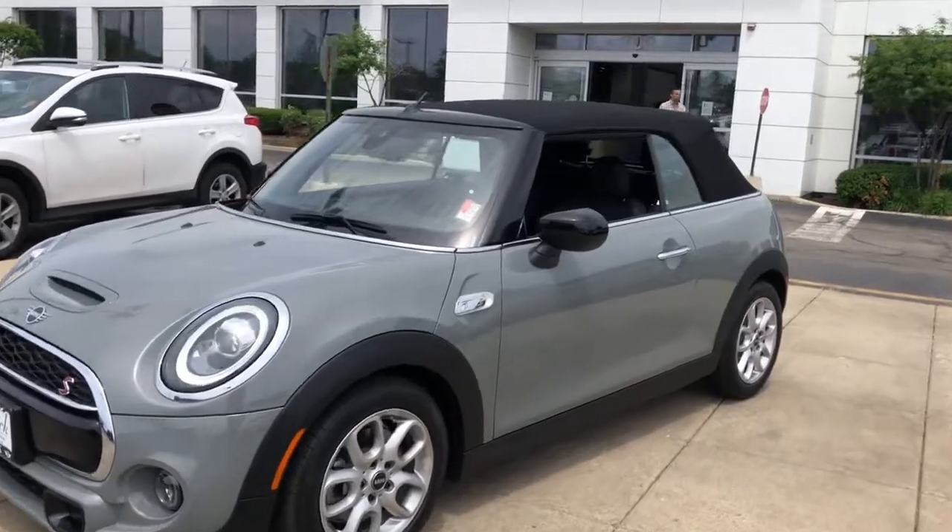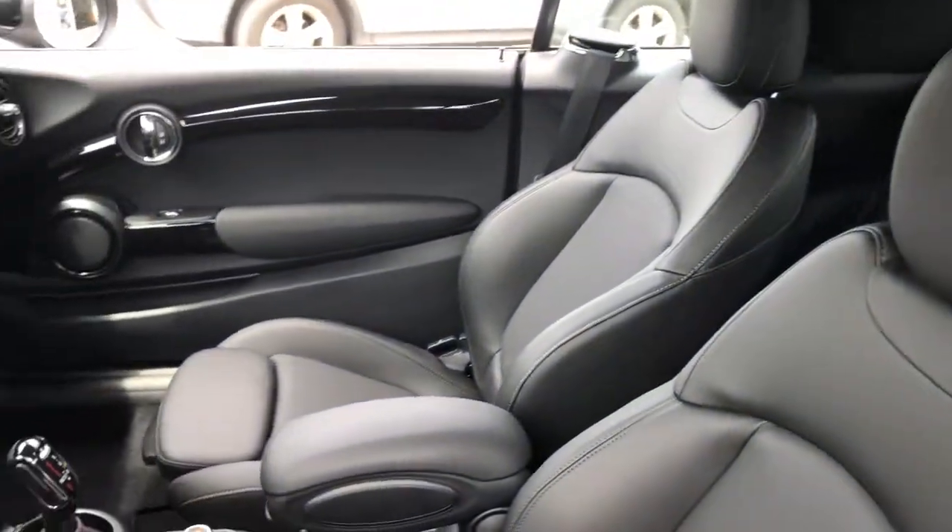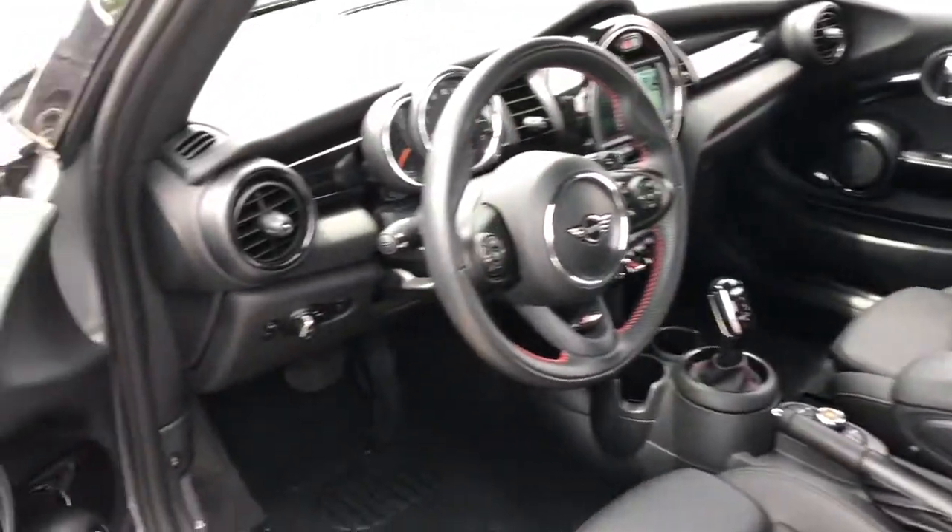Enjoy a view of this Mini Convertible — the performance-engineered two-seater soft top with go-cart-like handling, advanced safety features, and premium retro styling.